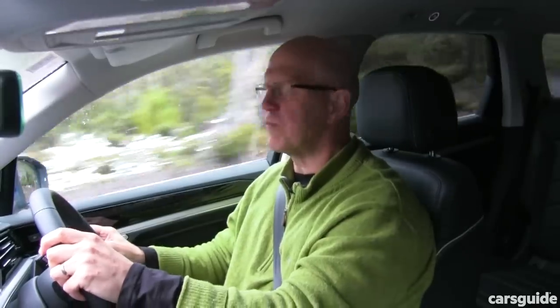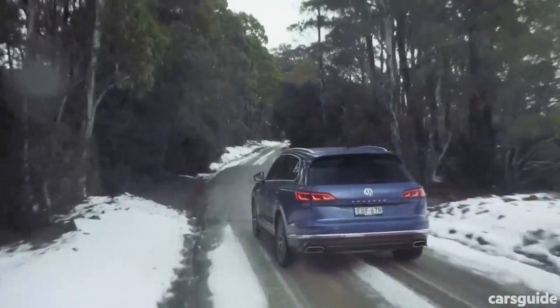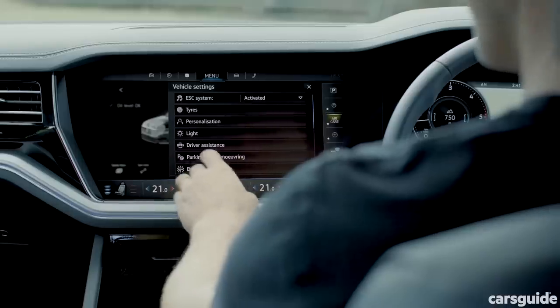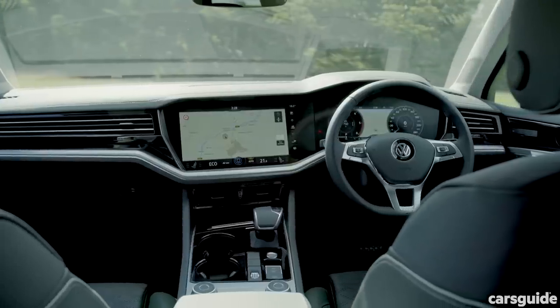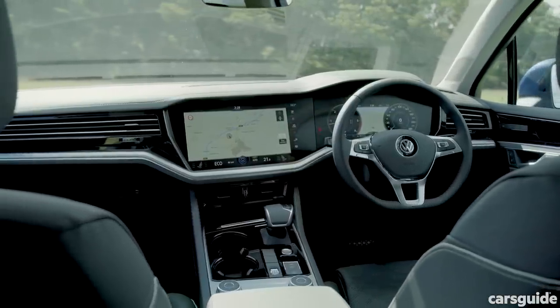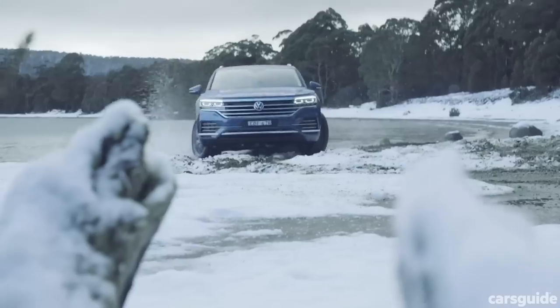In terms of fuel economy, Volkswagen claims 7.4 litres per 100 kilometres on the combined cycle. On this two-day launch drive, we haven't been able to match that — on the computer we've seen numbers around 12 to 12.5 litres per 100 kilometres. Safety has taken a big step forward, with the key word being assist: additions include park assist, traffic jam assist, emergency assist, front and rear cross-traffic assist, plus a whole lot more including pedestrian monitoring and eight airbags including rear side bags. You'll need a spec sheet to take it all in.